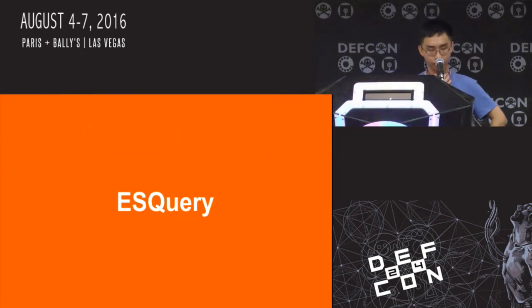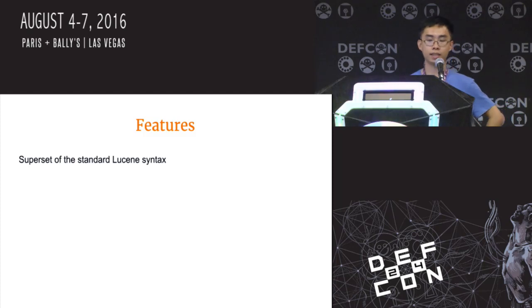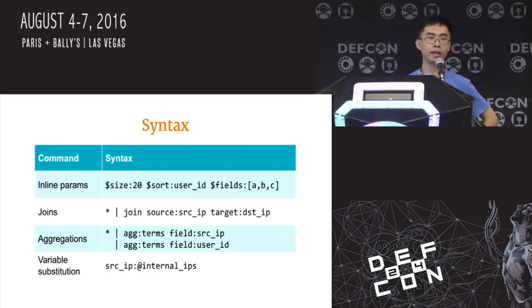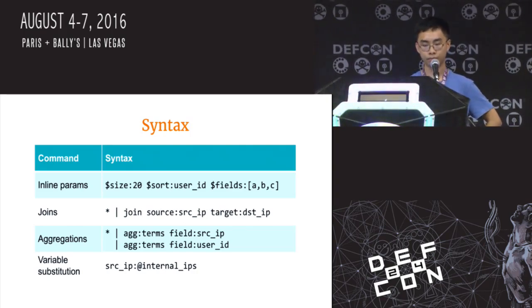As it turns out, the first half of the solution was provided by the data engineering team at Etsy — a tool called ES Query. It's a superset of the standard Lucene shorthand and is syntactically similar to SPL, with pipelines you can chain together. It supports all the functionality we need. When you define an Elasticsearch query you normally use a large JSON DSL — ES Query lets you inline those directly. You can specify size, sort, field selection, do emulated joins, use all of Elasticsearch's aggregation functionality inline, and define variables that get substituted into your queries at runtime.